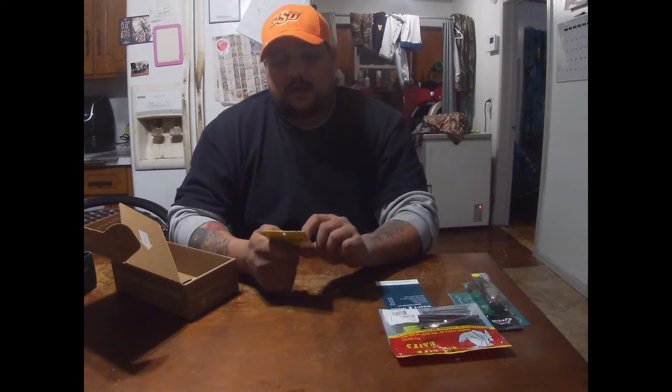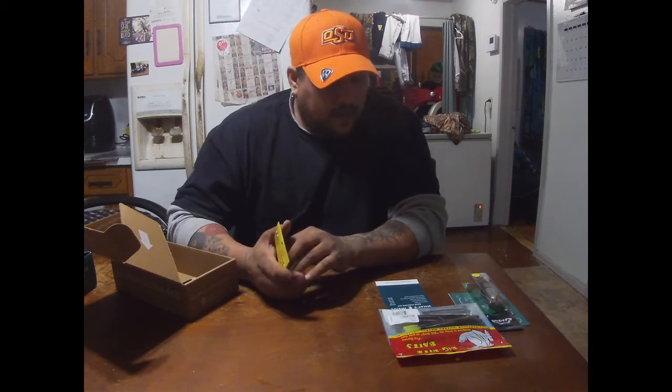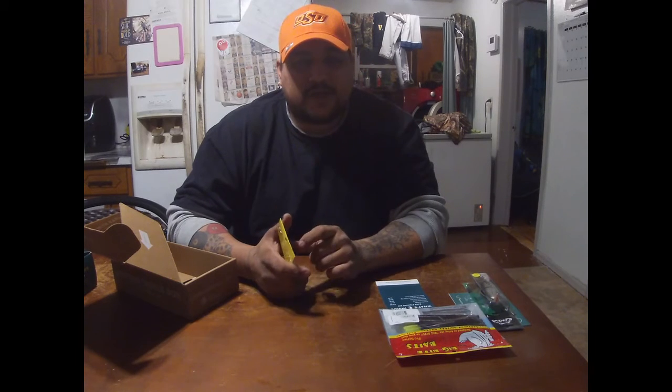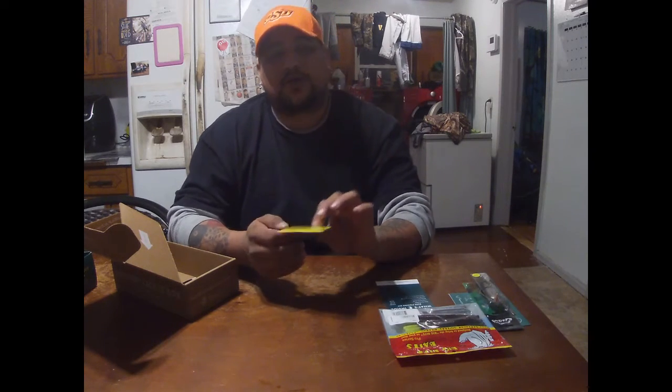We have the Lumberjack Fishing Flippin' Jig, and they are listing this at $3.79. It says to throw this jig around wood, brush, and other cover using your favorite jig trailer.